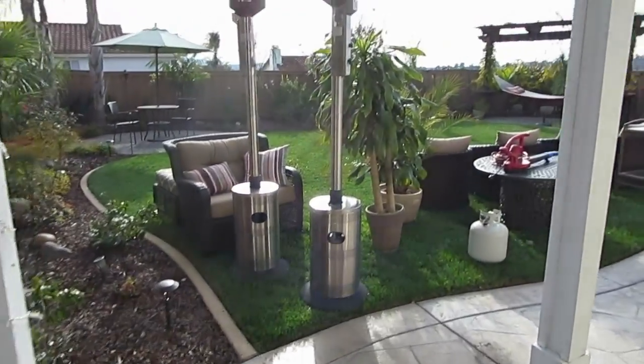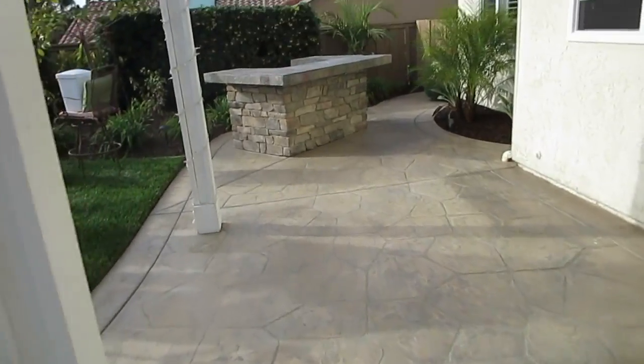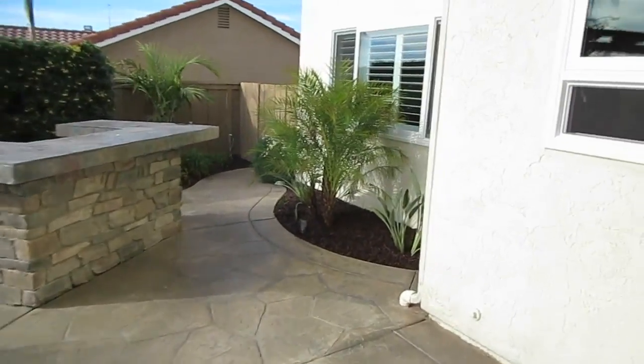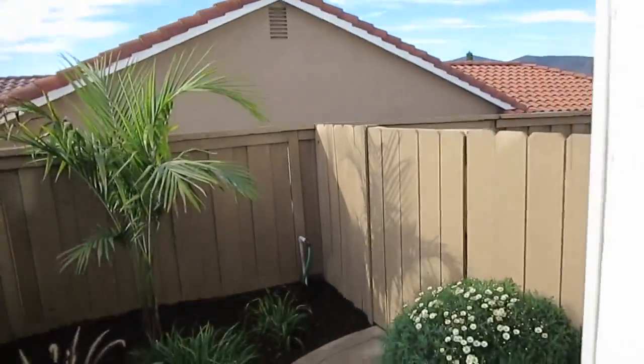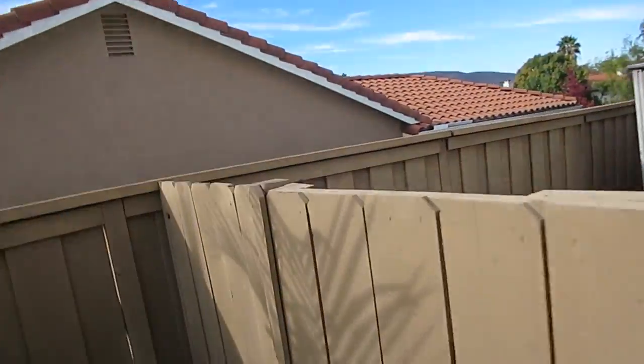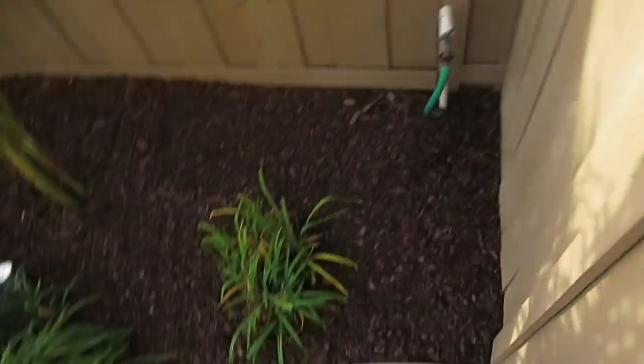Mulching is done, got everything off the patio, just gonna do a sealer over the top — clean and seal. The mulch looks great, and we put the front lights on a separate transformer so they should be brighter, because the other one was going a long way out there. There's the new transformer, we'll be good.